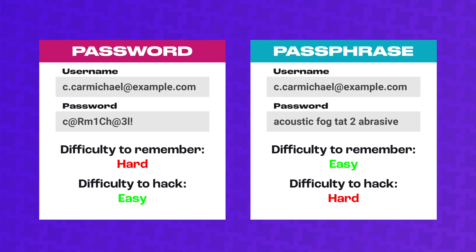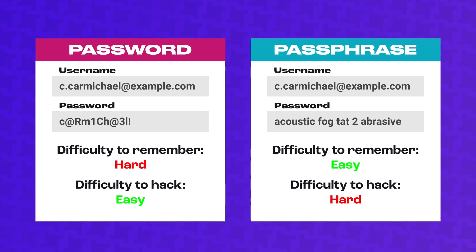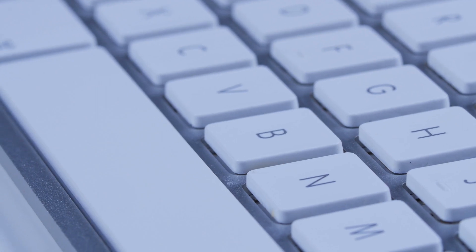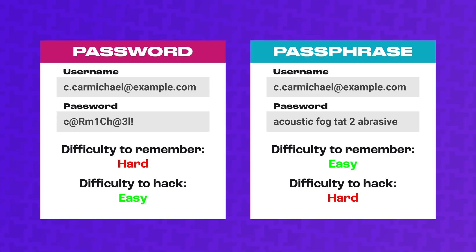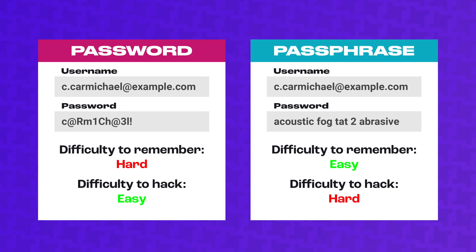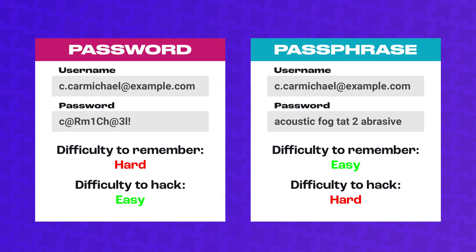But actually, passphrases are a lot more secure because they use spaces. Not many people think to use a space in a password — when I learned that this was possible I thought, wait, you mean to tell me that I can press the space bar when creating a password and that's a character? Yes, it is. A passphrase is just random words like 'cupcake blue water,' and believe it or not, this is actually a lot harder for a hacker to guess and crack than a password with a bunch of numbers and symbols.